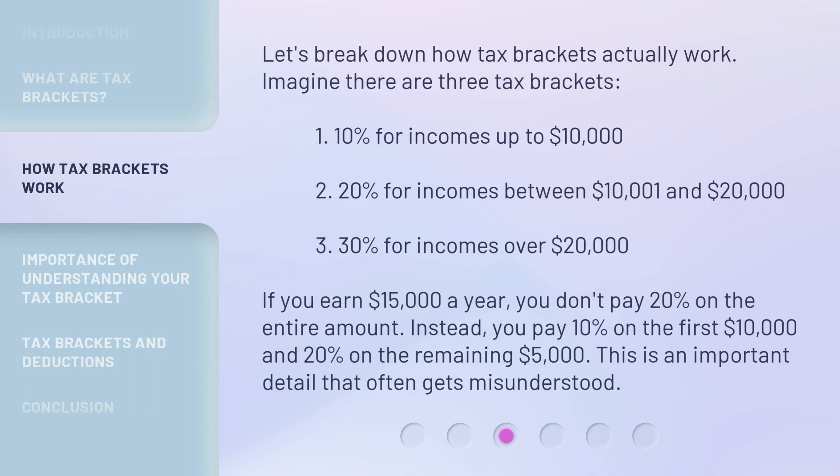Let's break down how tax brackets actually work. Imagine there are three tax brackets: 10% for incomes up to $10,000; 20% for incomes between $10,001 and $20,000; and 30% for incomes over $20,000. If you earn $15,000 a year, you don't pay 20% on the entire amount. Instead, you pay 10% on the first $10,000 and 20% on the remaining $5,000. This is an important detail that often gets misunderstood.